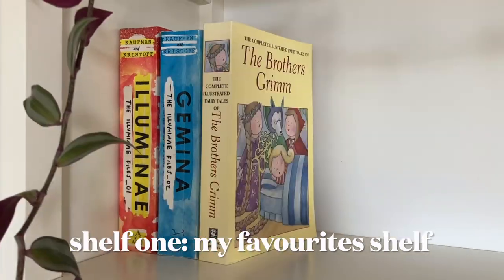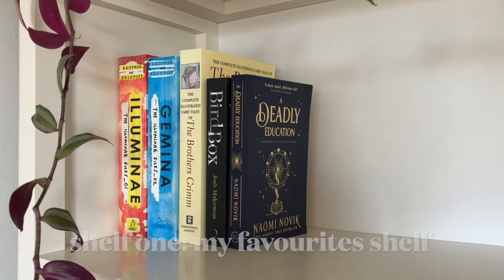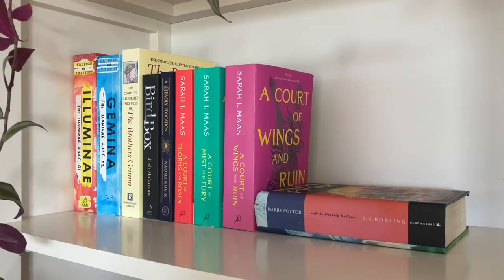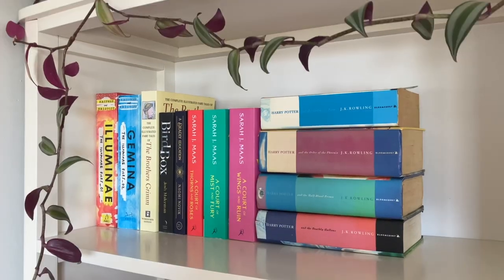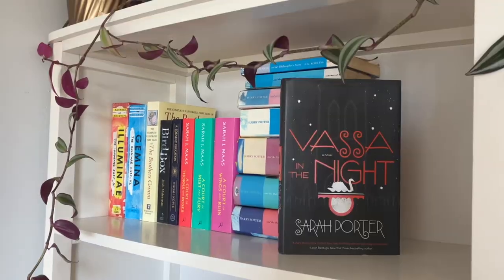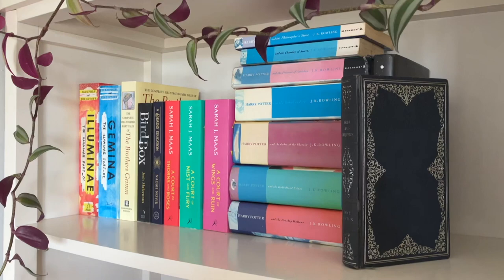So even though these videos aren't particularly popular on my channel, every year I do make a bookshelf tour just because I love reading. Every year I rearrange and tidy my bookshelf and I also pick up a bunch of new books to add to my shelves, and I just really like sharing my love of reading with you all.